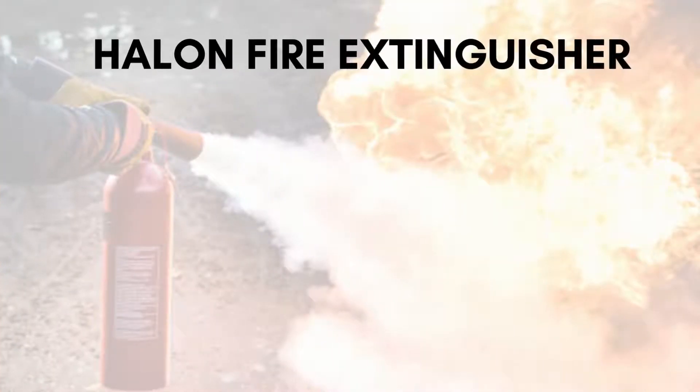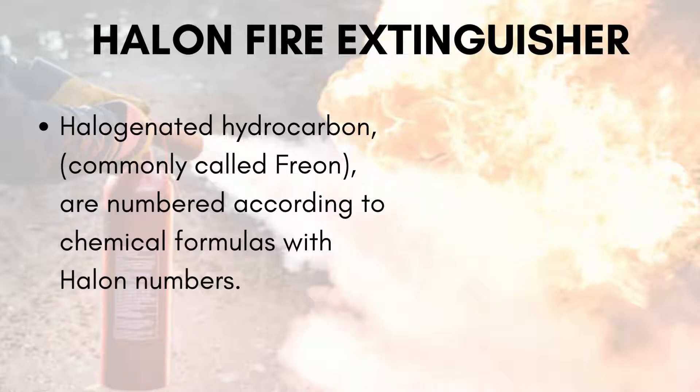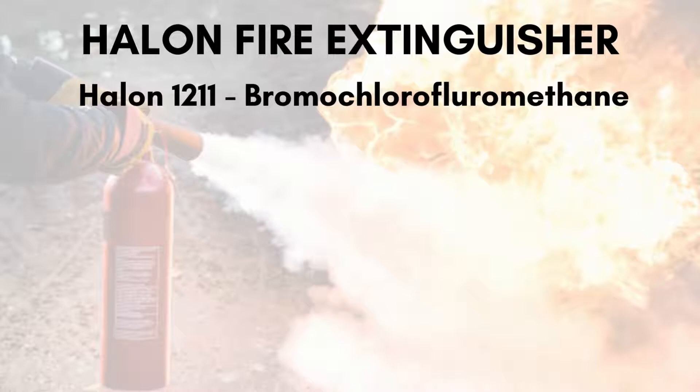Number 3: Halogenated hydrocarbon extinguishers. They are most effective on Class B and C fires, although they can be used on Class A and D fires, but they are less effective. Halogenated hydrocarbons, commonly called Freons, are numbered according to their chemical formulas with halon numbers.